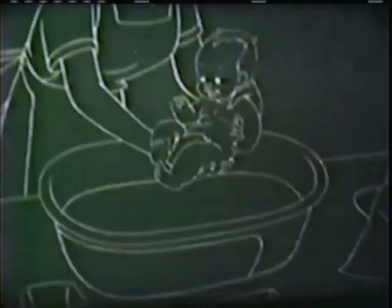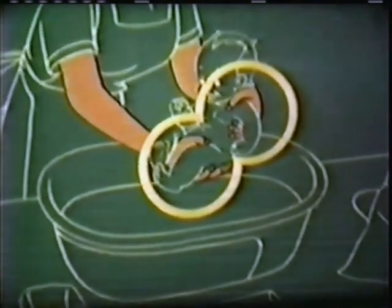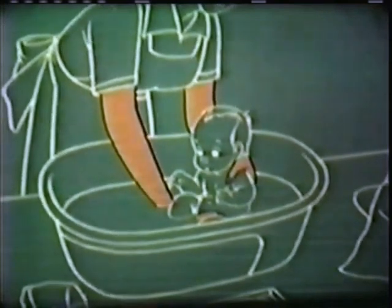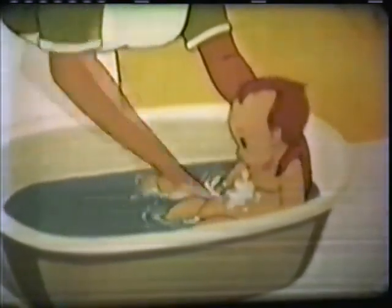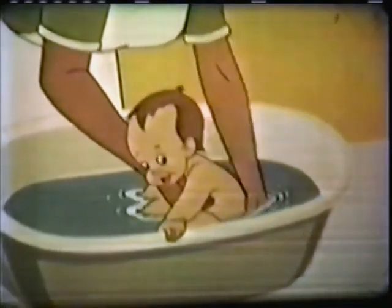Baby's all ready for the tub now. Mother keeps a good firm grip to prevent slipping. Slowly, feet first, in he goes. I wonder if baby's enjoying this — why, he's having the time of his life! And Mother rinses his chest and arms and tummy, and then she rinses his back until all the soap is gone. But soon the fun is over, and before he knows it, baby's being thoroughly dried from top to bottom.